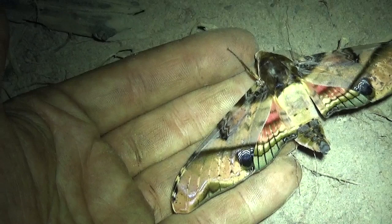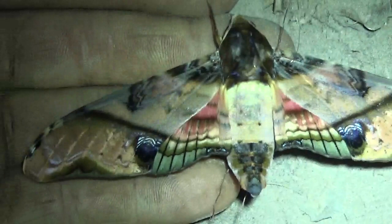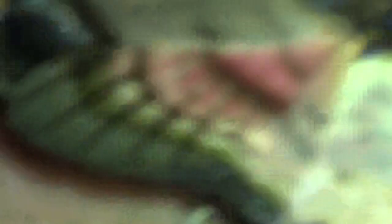I wanted to see this hawk moth for so long, and finally — finally — it's there in my hand. Now some people may be surprised, but I don't really need much else other than insects in my life. Maybe they make me more happy than is proportional, but wow, so amazing. Thank you guys for watching.